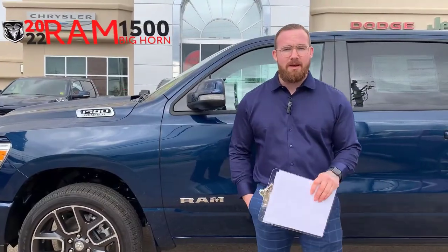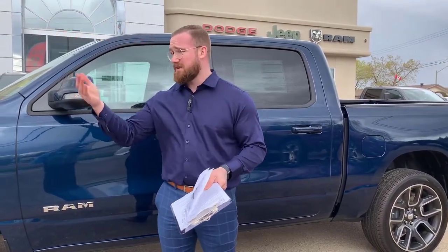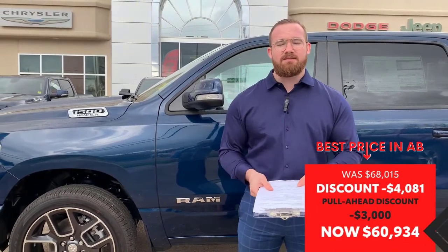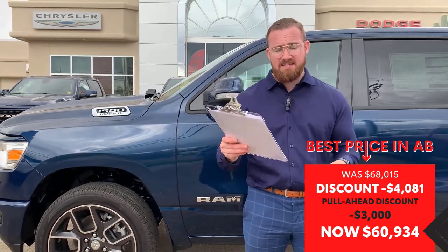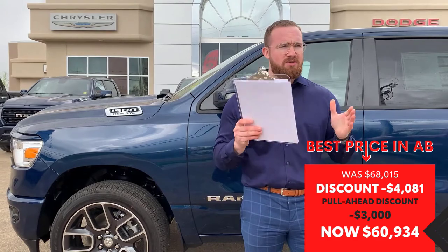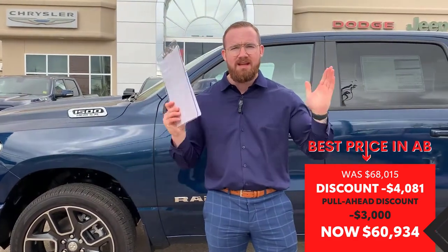This has been our 2022 Ram half-ton Bighorn fully equipped Sport Appearance Package in Patriot Blue. It also happens to still be the cheapest Bighorn in all of Alberta. To reaffirm: the original MSRP is $68,015. Our Redwater Dodge price — exclusive at Redwater Dodge — is $60,934. That's almost $8,000 in savings. For more information, give us a call: 780-942-3629.